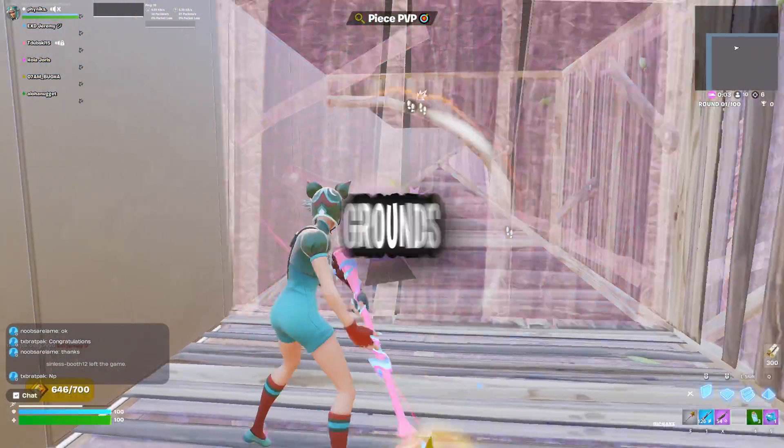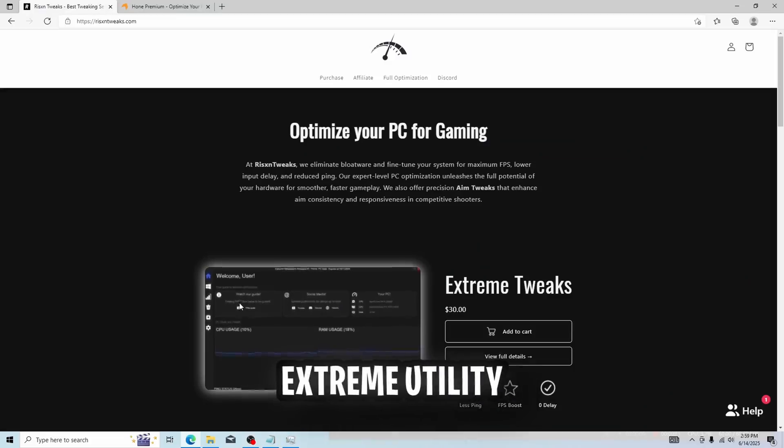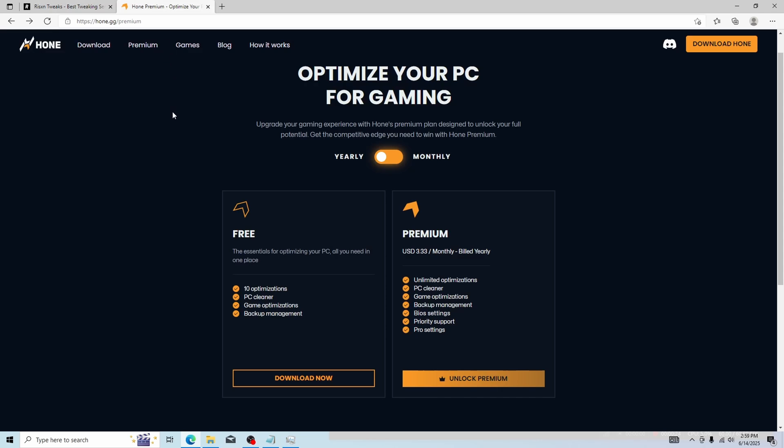Before we get started, let's get some testing grounds. Brizon Tweaks Extreme Utility costs $30 USD. Hone's Premium Services is a subscription-based optimizer with a yearly subscription being $39.99 a year and a monthly subscription being $5.99 a month.